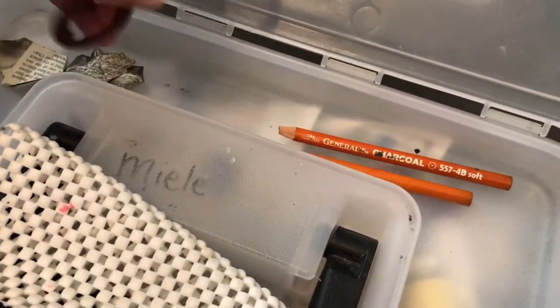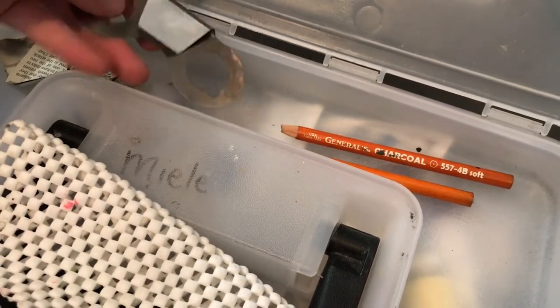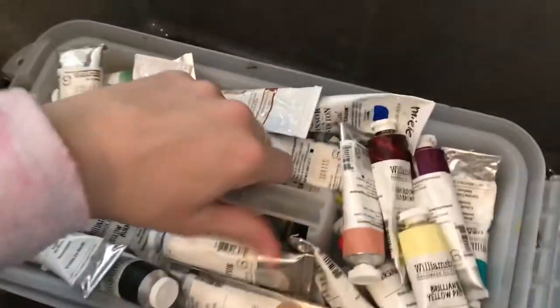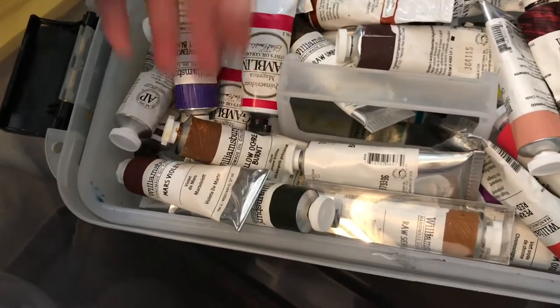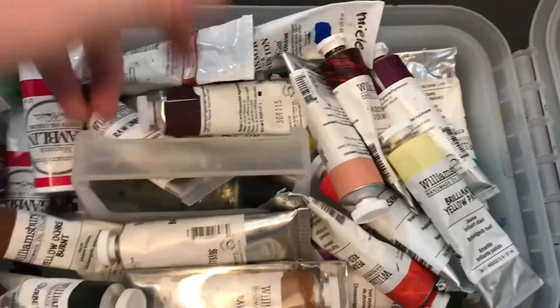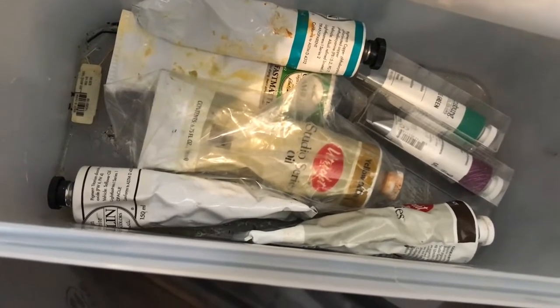There are two graphite pencils, and a holder that slips onto your palette to hold little containers of medium. Then there's a can opener. I honestly had no idea this was here: all of my colors of oil paint. Most of them are Williamsburg — I prefer Williamsburg — and then some Gamblin. Down below are the larger tubes.